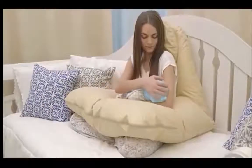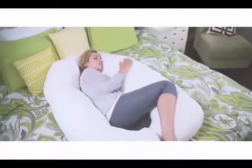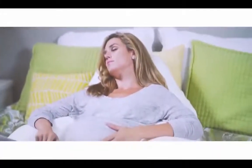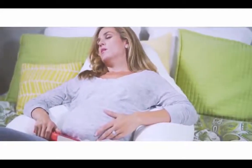The shape is contoured on both sides so you can roll over during the night without having to reposition your pillow. Because of its supportive design, the Back and Belly is also recommended for people who suffer from nasal congestion, gastric reflux, sciatica, swelling, and other pregnancy-related aches and pains.